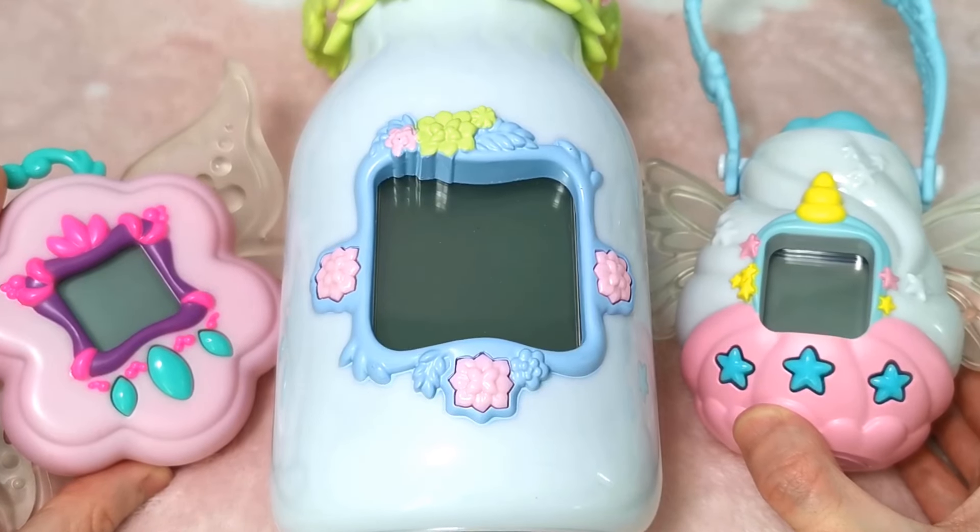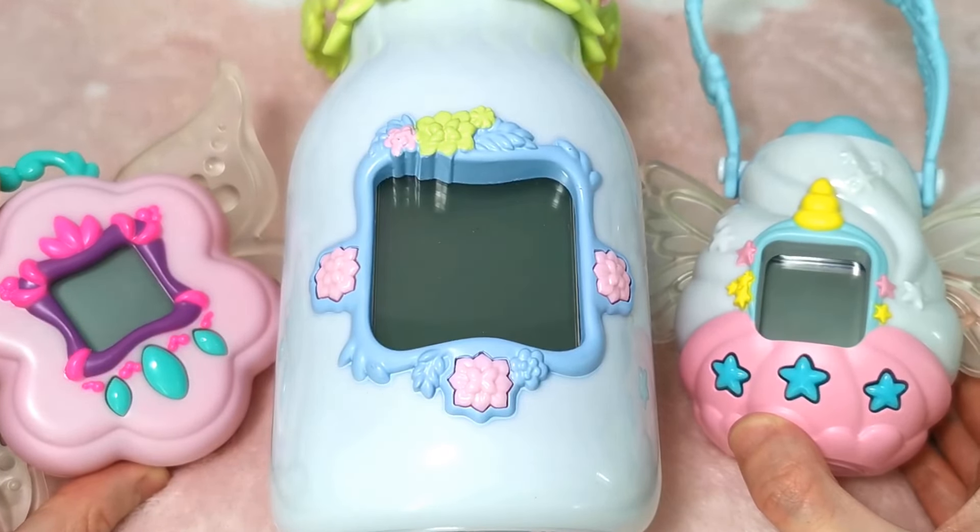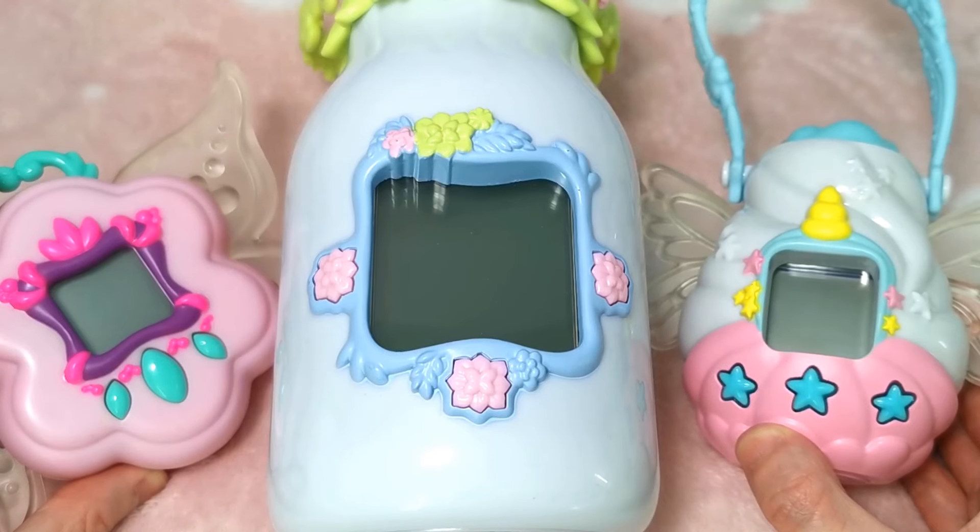Hello everyone and welcome back to another video. Today we are fairy lovers. We are going to go on a whimsical journey with the Got2Glow fairy finders.